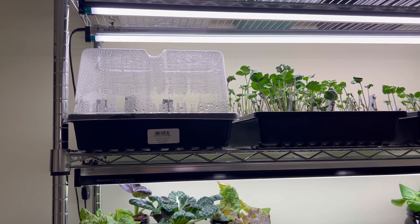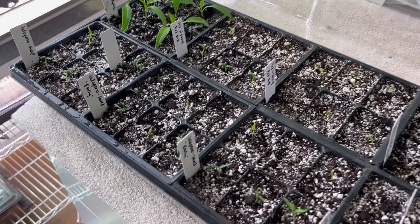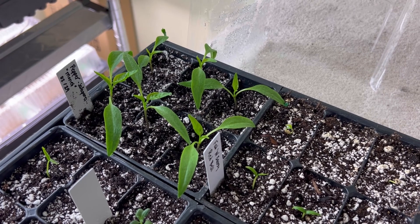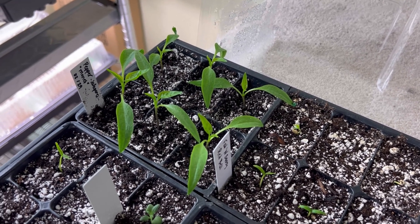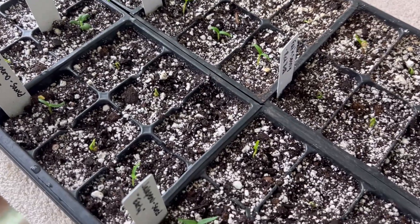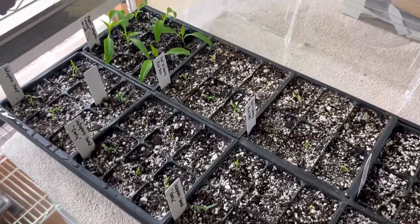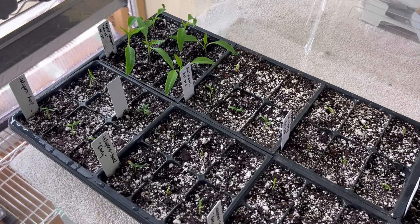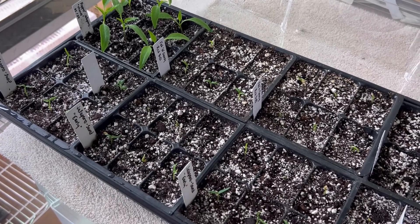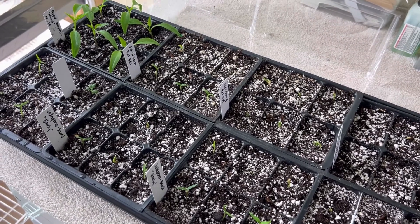Here we have some peppers — let me bring those down and give you a look. These were ones I started in soil blocks and potted up maybe four or five days ago. All of these others are in various stages of coming up. Some aren't quite up yet, but they were all pre-sprouted in paper towel because I've had extremely poor germination with some of my peppers this year. A lot of them were these jalapeños, and it's because they're old seeds.